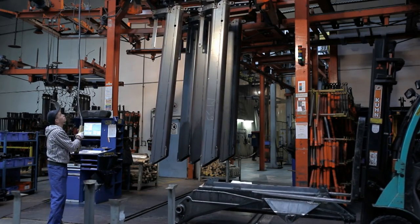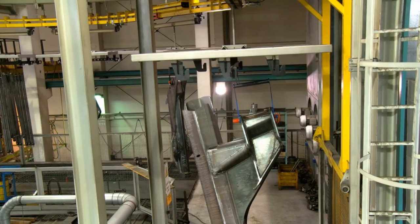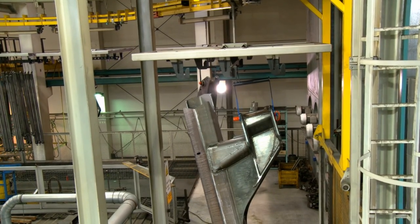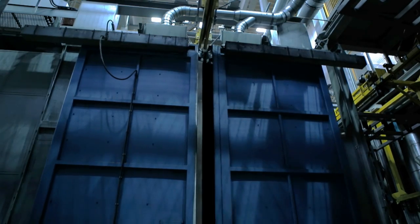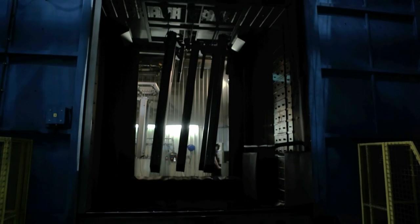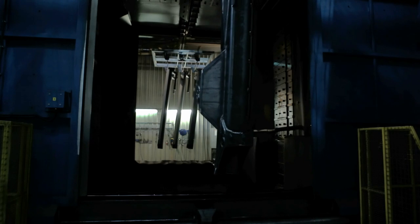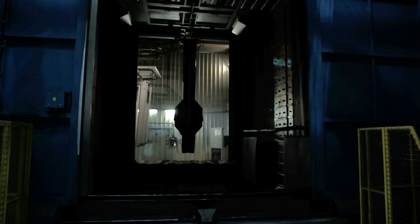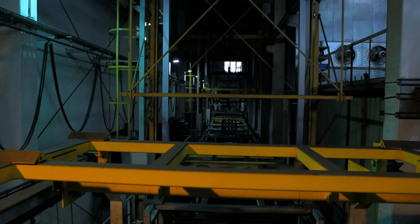The components enter the plant and run through a fully automated system over 21 stages. After the parts are loaded into the system, they enter a buffer zone. For optimal preparation, the parts are sandblasted. Here the components enter four high performance turbines, which are responsible for getting rid of any impurities and creating the ideal surface for the following stages. Any remaining metal grit is removed by hand by means of compressed air.